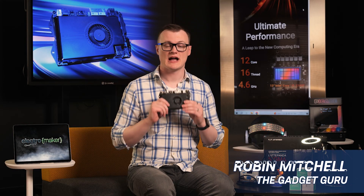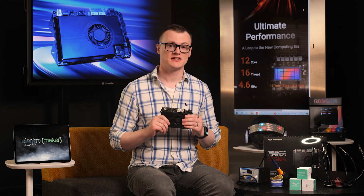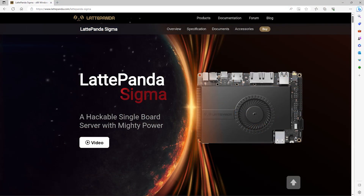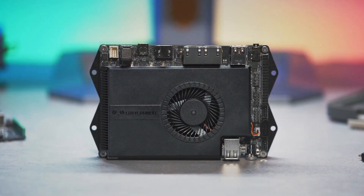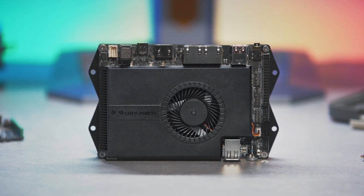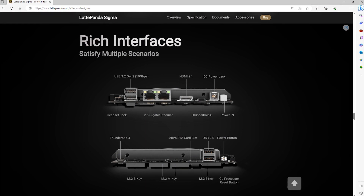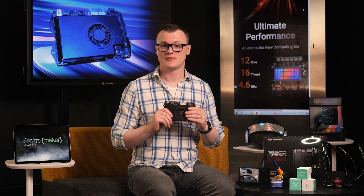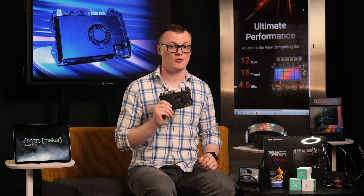Besides being a machine that would absolutely dominate any other single board system out there, the LattePanda Sigma is a single board server with a small size, plenty of I/O and processing capabilities. While this machine can be used as a desktop system for daily activities, it makes far more sense to use it for cloud and server operations such as file sharing, backups, heavy data processing, and home entertainment systems. As we dive into its specs, you will understand why this thing is far more than just a server.